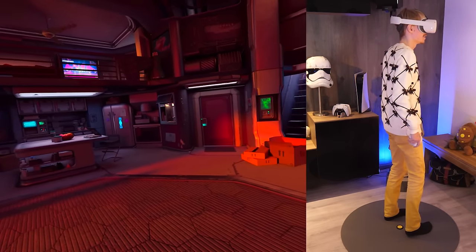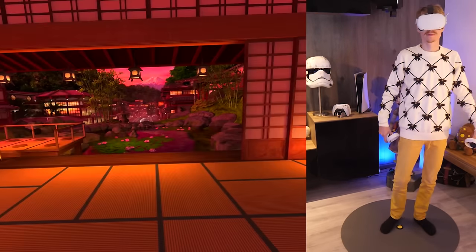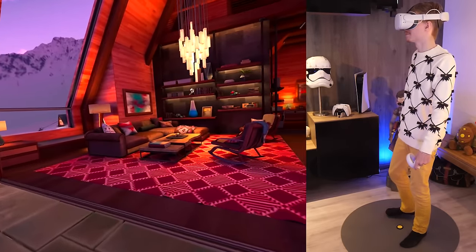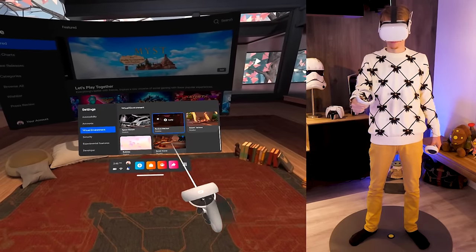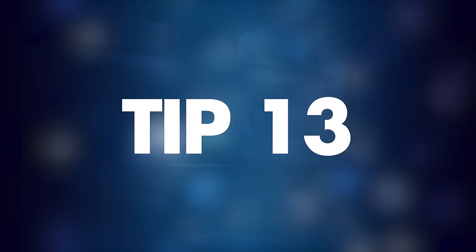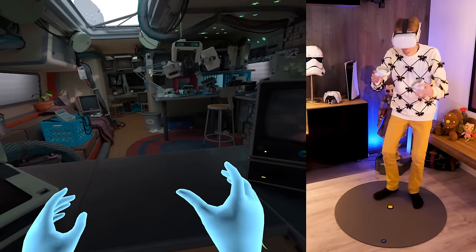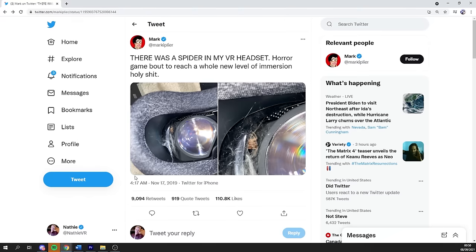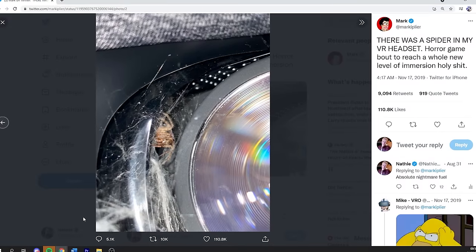Tip number twelve: you can change your menu's environment. If you don't like the default home that Oculus gives you, you can change it to something else — like a hangout in the desert, a cyberpunk apartment, a space station, a Japanese temple, and a few others. Just visit Virtual Environments in the settings and choose from a selection of destinations.